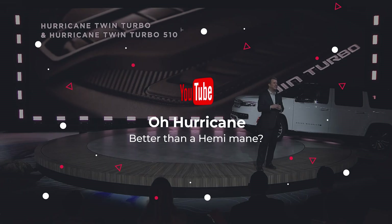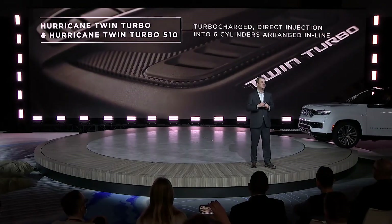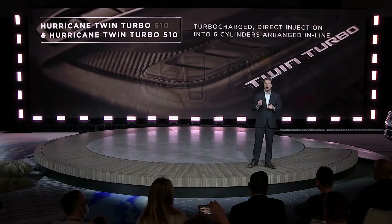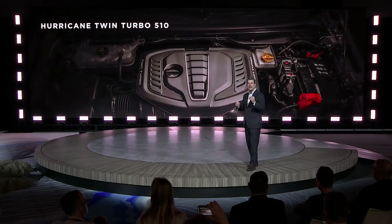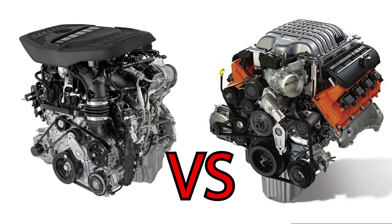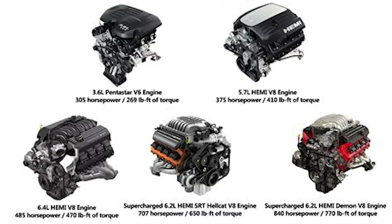Jeep unveiled the long-awaited Hurricane Inline-6 engines at the New York Auto Show for the Wagoneer models. As one of the worst kept secrets of the last few years, we all know these engines will eventually be in everything from Challengers to Durangos to Ram 1500s. The question is: are these new engines better than the legendary Hemi V8? Are the Hurricanes a marketing gimmick, or are they truly worthy of replacing the 5.7, 392, and the 6.2?